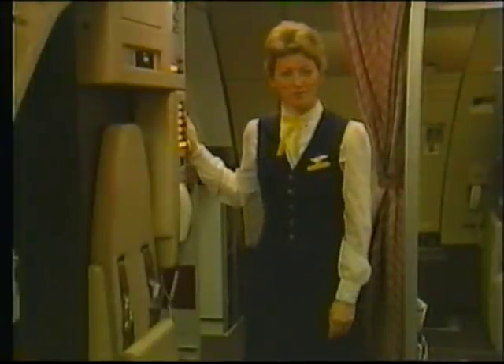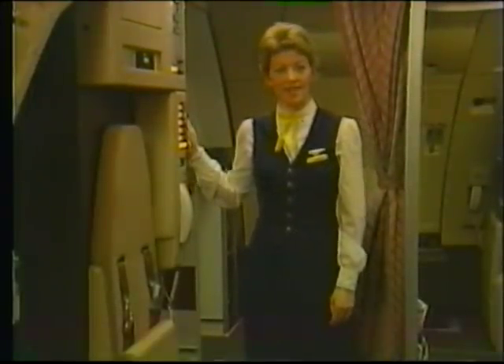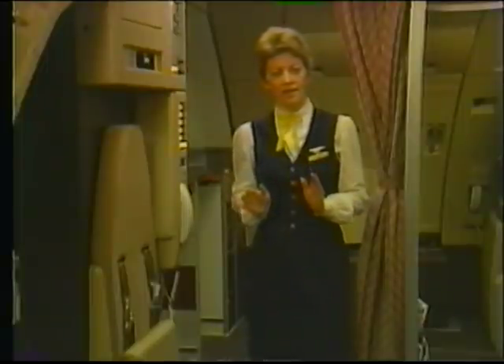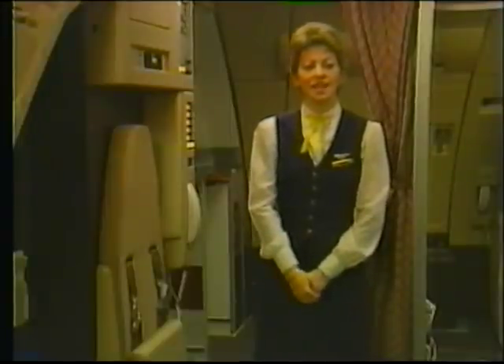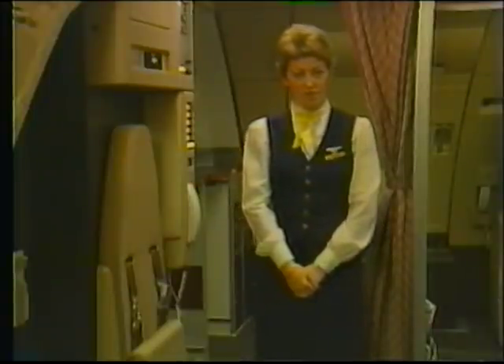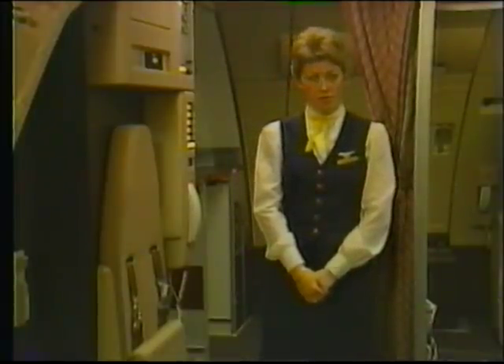Welcome aboard Clipper New York. Before we begin our tour of the interior, we'd like to remind you that aircraft equipment is designated left or right when facing the front of the aircraft, and seat rows are numbered forward-aft. Our Airbus A300 has eight exit doors: four on the left called L1 through L4, and four on the right called R1 through R4.